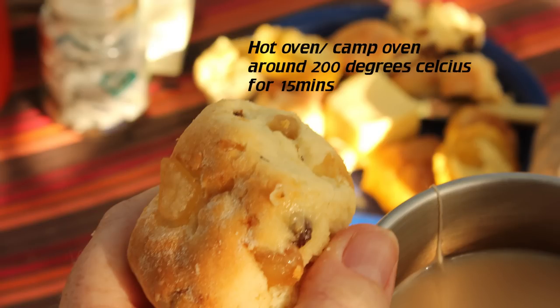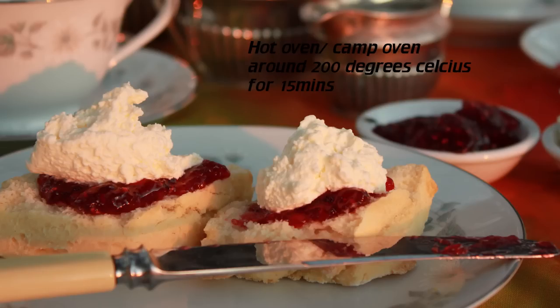I got sidetracked at my own stand, but here are some photos of previous ones that Jo has done. They were in there for about 15 minutes — pretty quick turnaround.